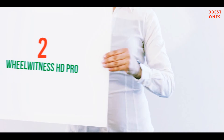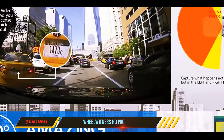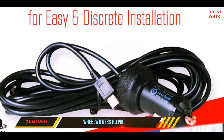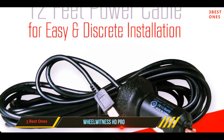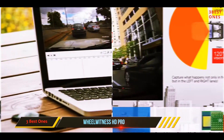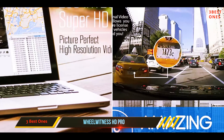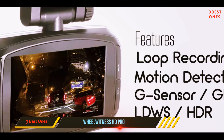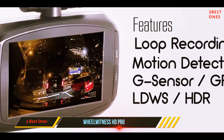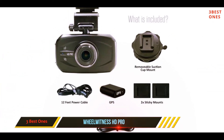Coming in at number 2: the Wheelwitness HD Pro. If you're looking for a dash cam that isn't too cheap or too expensive, this unit from Wheelwitness might fit the bill. This dash cam is capable of recording up to 2306x1296 resolution video, in addition to the more standard 1080p, and has a 3.3-inch LCD display so you can get a clear picture of everything the camera is recording while it's being used. With the GPS module accessory, the dash cam is able to capture the speed, location, and coordinates of your vehicle.